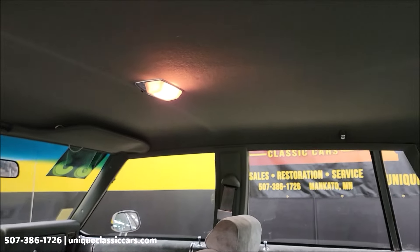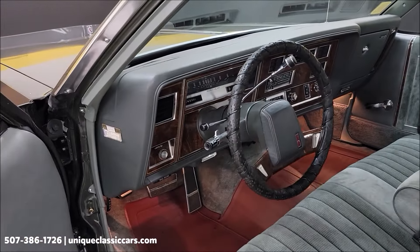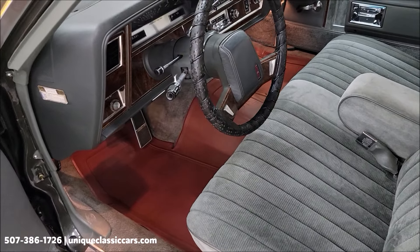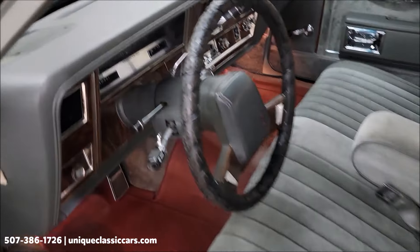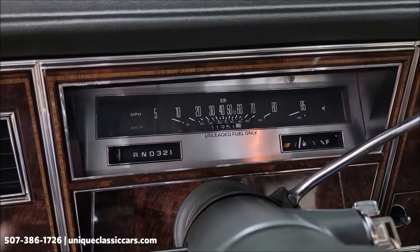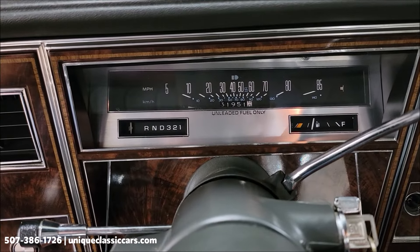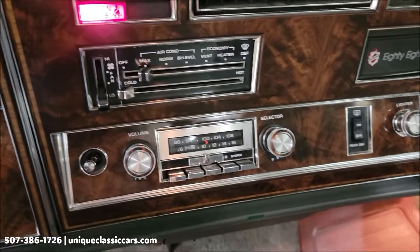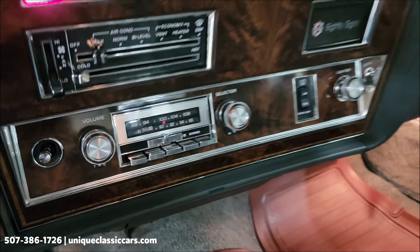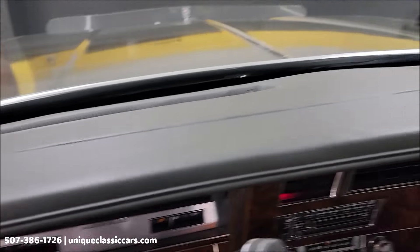Look at the door panels and the rear seating surfaces. The headliner is like new. Up front we have a tilt column, cruise control, and an AM/FM radio. A lot of those features will be on the window sticker. AC blows cold — and when I say cold, it will push you right out. The actual miles read 31,951. Rear defrost switch and AM/FM are both working.